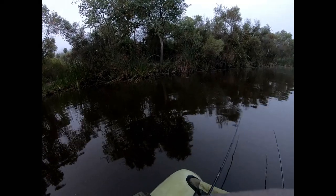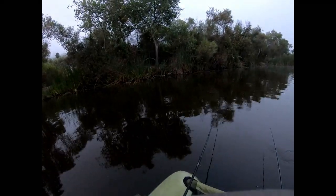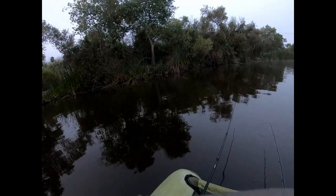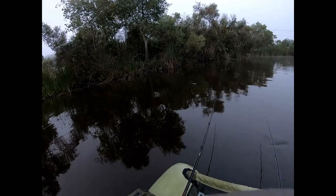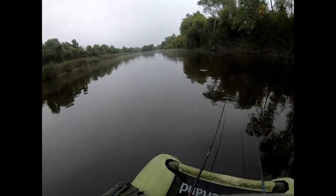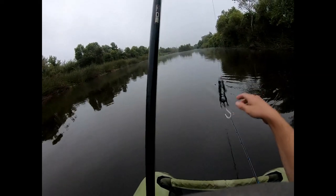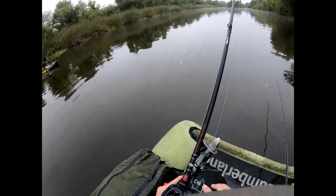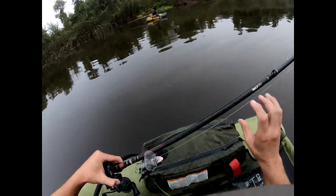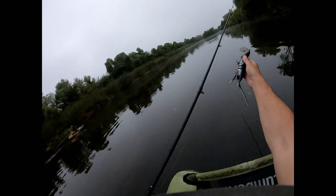I'm going to try just popping it kind of like a frog right by the cover - just pop it and let it sit for a second. You can just twitch that thing side to side and then let it sit, then retrieve it back in the middle. I feel like even in 10 feet of water they're barely going to be able to see the top water because it's so murky.